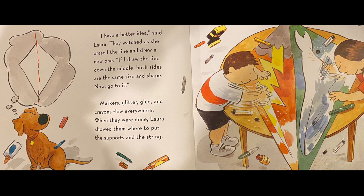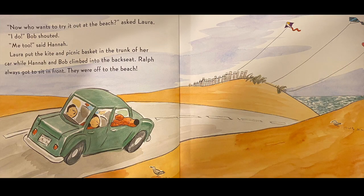They watched as she erased the line and drew a new one. If I draw the line down the middle, both sides are the same size and shape. Now, go to it! Markers, glitter, glue, and crayons flew everywhere. When they were done, Laura showed them where to put the supports and the string. Now, who wants to try it out at the beach? asked Laura. I do, Bob shouted.